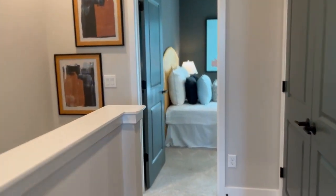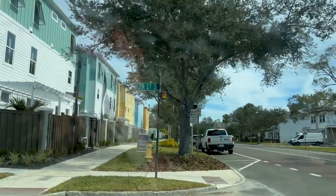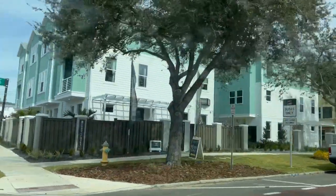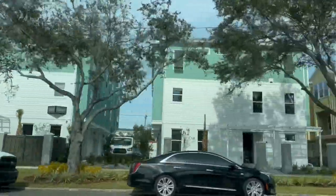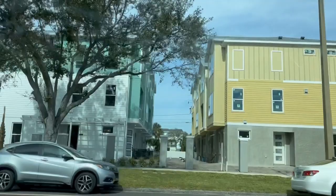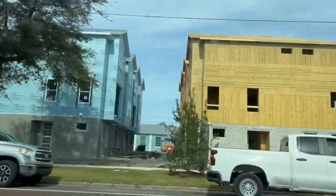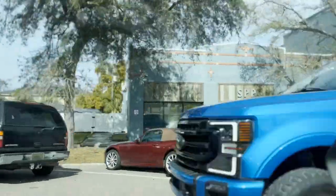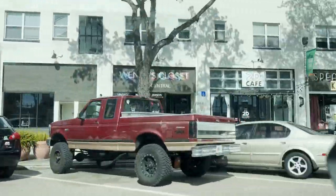And there you have it! Let's take a quick drive by the community. You can see the model there on the left. And let's take a quick view along Central Avenue just for kicks and giggles.